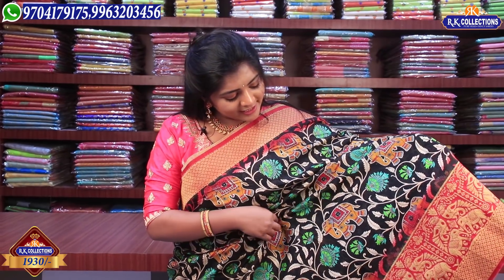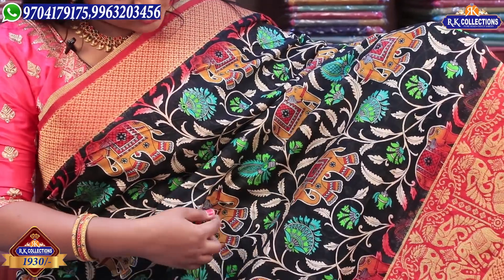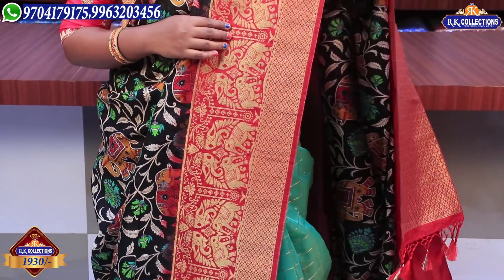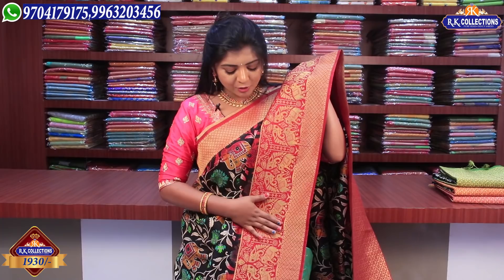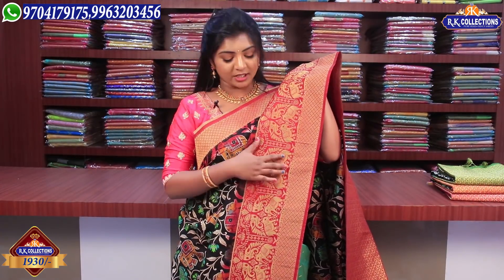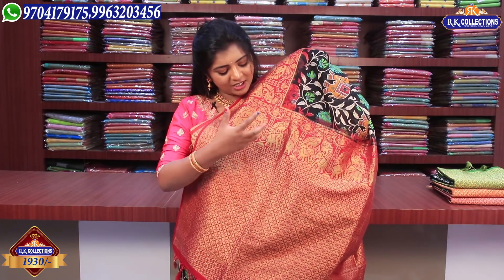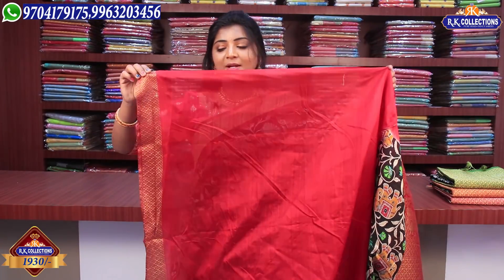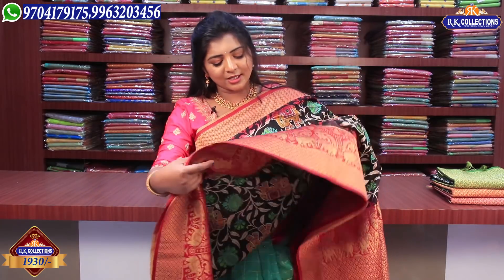We also have black models with different colors — elephant design, yellow color, green color, and flowers. There are creeper border parts as well. We have great models with red and golden color combination, heavy golden border with tassels available for 1 meter. We highlight the contrast with the border. This one is very different, priced at ₹1,930.